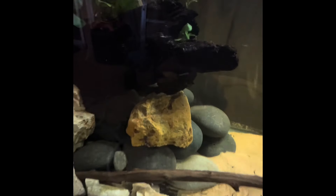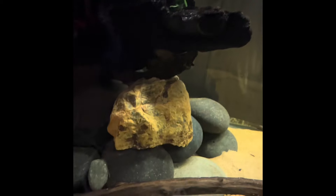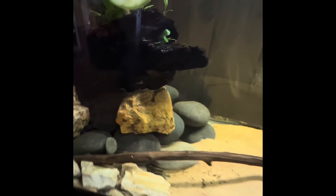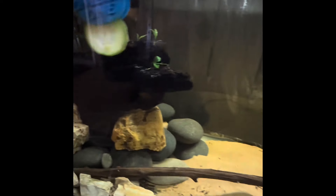We also got a rhino pleco in here. He rarely makes an appearance — he's always hiding. Can't wait to see that guy. I think they get about a foot.